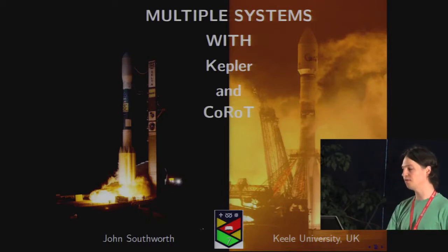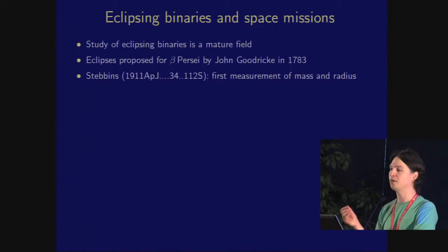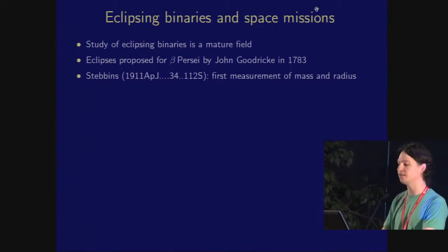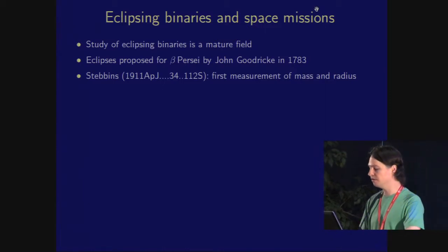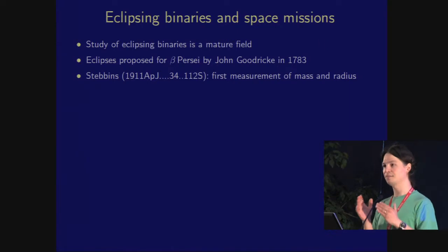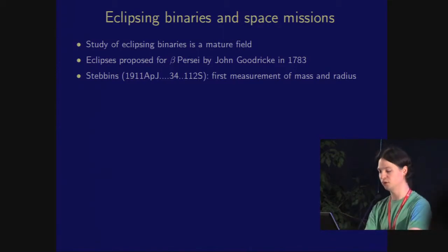I want to give you just a very brief history. It's a very mature field. The eclipse hypothesis was proposed for Algol by John Goodricke back in the late 1700s. And it was over a century ago that the first eclipsing binary had its mass and radius measured directly from a light curve and from radial velocity observations.